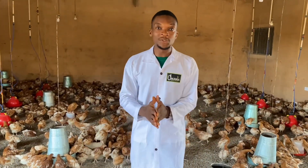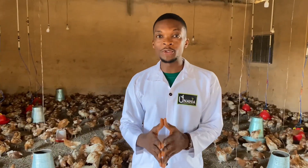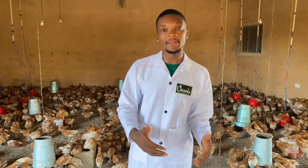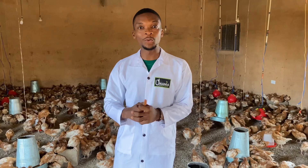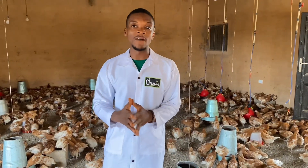And as usual, we'll be having Dr. Lukman, who is going to be putting us through on the importance of having this fowl pox vaccination — the implication of not having it and the importance of having it. So stay tuned as we bring you a step-by-step procedure of how to go about the fowl pox vaccination.